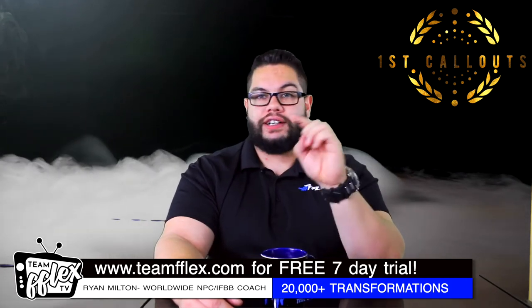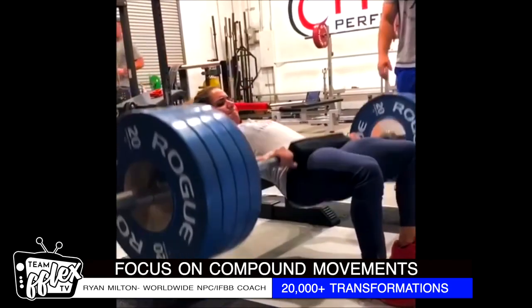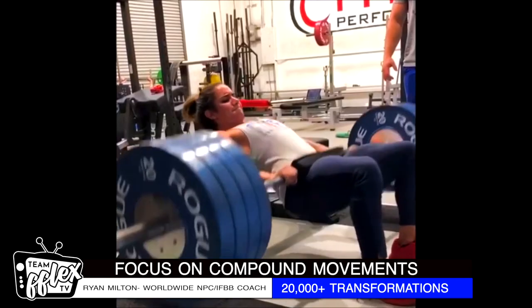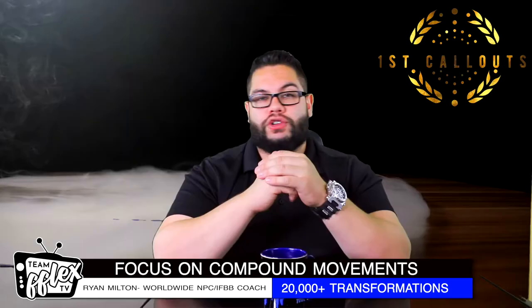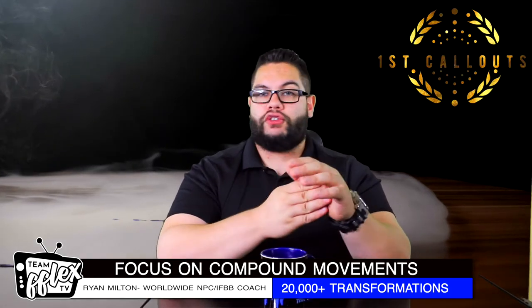Exercise number one for glute training is one I talk about all the time, and it would be hard-pressed to find somebody not doing this on Team Flex — and that is the hip thrust. The barbell hip thrust is the best exercise for strict isolation of the glutes in a compound fashion. You're able to load a lot of weight here. Your back's on the bench, you have the bar on your hips, bring it down to the floor, come back up to a bridge position. Especially if you really tweak your form and focus on the glutes, it's the most beneficial glute exercise out there.